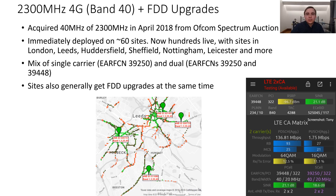Immediately, roughly 60 sites went live with 2300MHz, predominantly or exclusively within the M25 — i.e. London — which is to be expected given the density of customers in that area. But since then, 2300MHz has been deployed onto hundreds of sites around the country, expanding well outside London into places like Leeds, Sheffield, Hull, Leicester, Nottingham, and so on. There are even some in relatively rural locations as well.